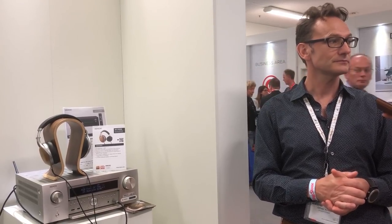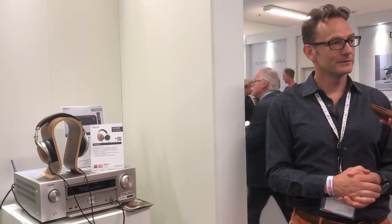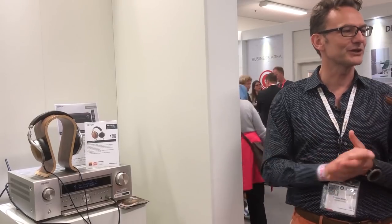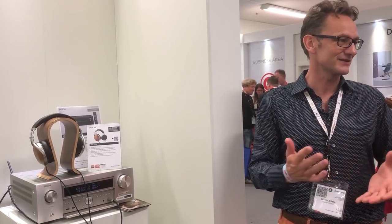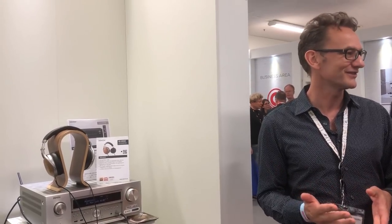Denon usually releases AVRs every year — there's usually an update every year. When should we expect the 6600? Is there something you could discuss? So I can't tell you too much about it. At the moment we don't have any 6600 here on display as you can see, and I can't tell you really when the new model will come. But I can tell you, we are working on it.